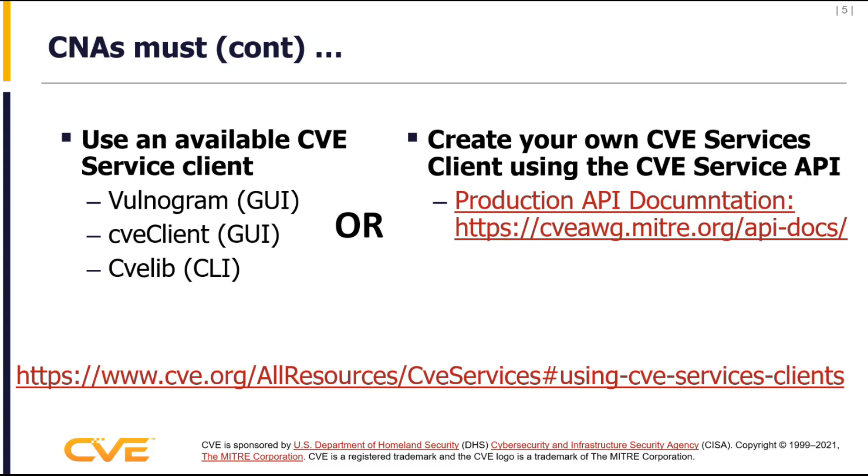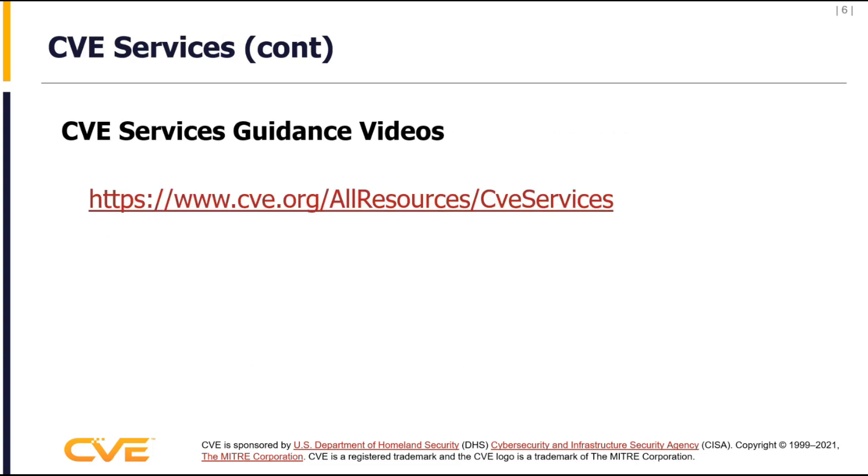The developers here at MITRE and part of the AWG are available to support you as you develop your own client. We have some videos that we've created and other guidance for you to get started using those clients and the API.